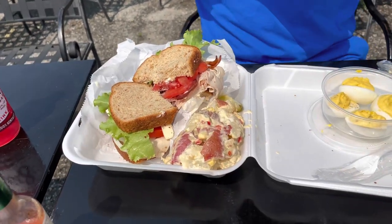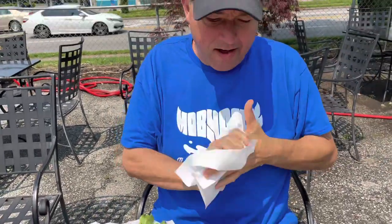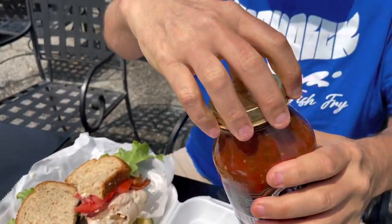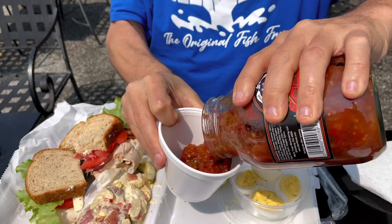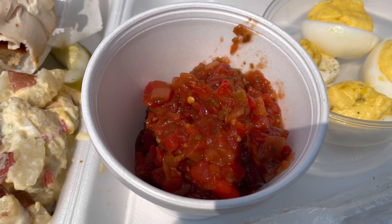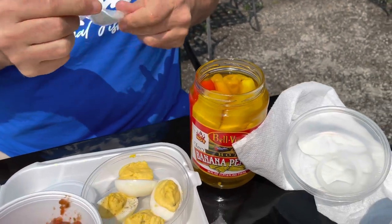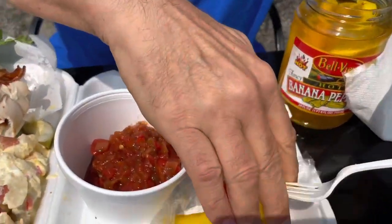A guy like me comes prepared — a fat guy can't mess around with little napkins. I'm bringing my own paper towels. I was talking about those Amish products — I went ahead and got some of that hot salsa. It's got all kinds of good vegetables. Usually on a jar of salsa you don't have big chunky vegetables like that. And I'm also going to get some of these hot banana peppers — I'll get that red one, it might be a little hotter. I'll get them both.